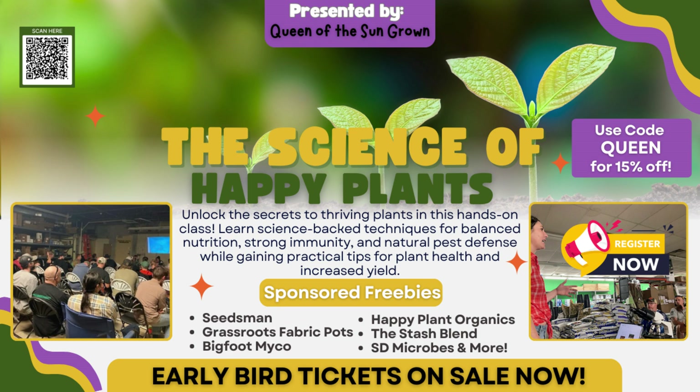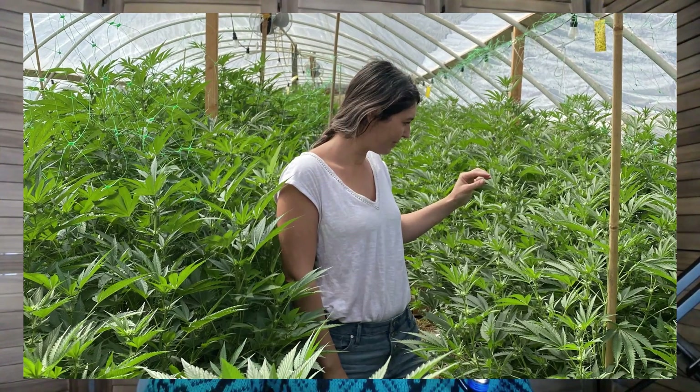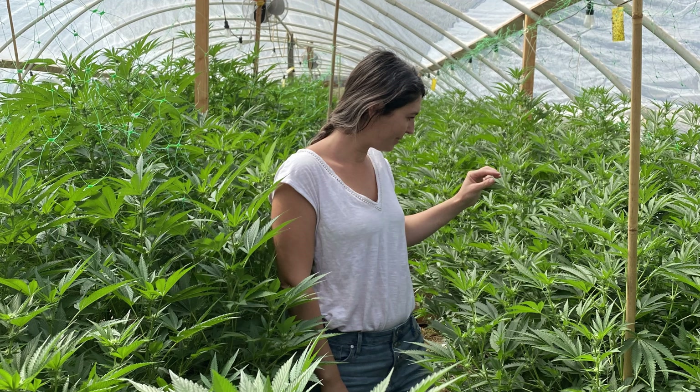Don't miss out. With over eight years of experience in commercial cultivation and consulting on thousands of happy plants, I'm thrilled to share my knowledge with you. This is your chance to learn, collaborate, and grow with a community of passionate gardeners. And there are so many exclusive perks for attendees.